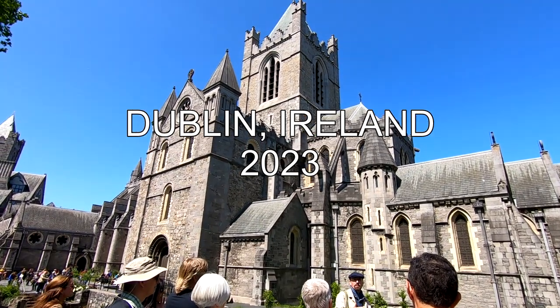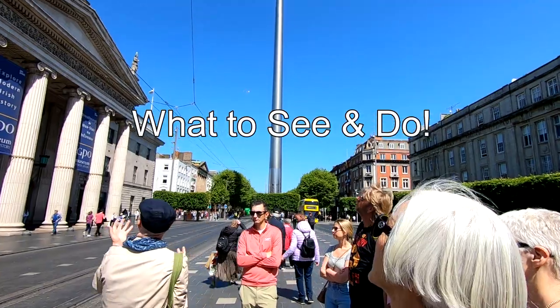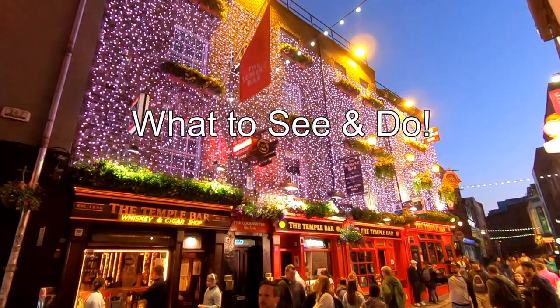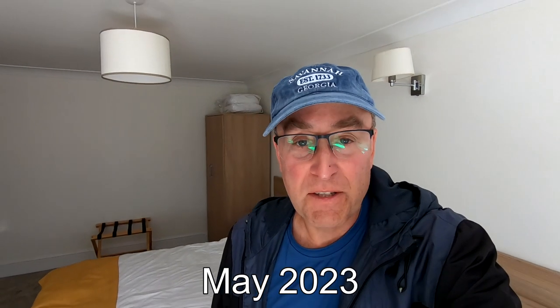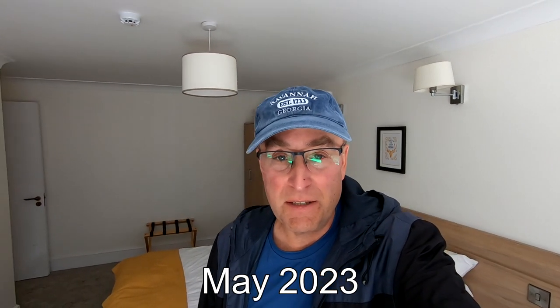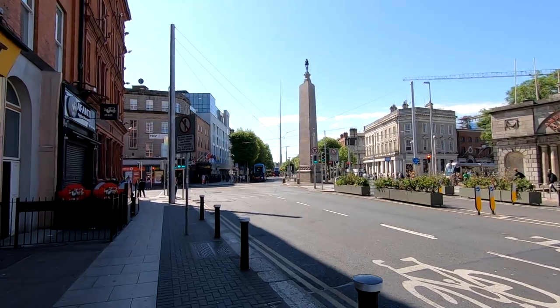We're enjoying our time here in Dublin, Ireland. In this video we're going to show you what you can do in the city. Walking is a great way to see the city, and a good way to learn about Dublin is to take some walking tours — and that's what we're doing today.